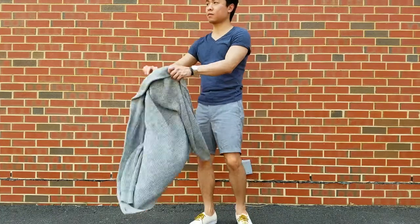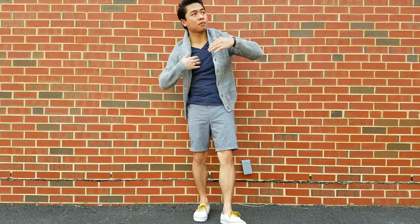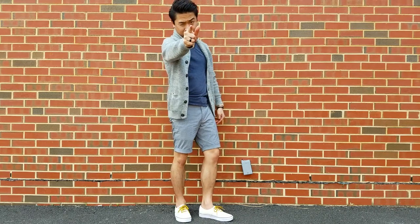In the case of those chilly summer mornings, remember to keep a thicker sweater like a chunky knit cardigan on deck, preferably in a neutral shade. Even better if it's buttoned so you can treat it like a jacket. Whether you're down with brunch or not, you'll surely be brunching in style.